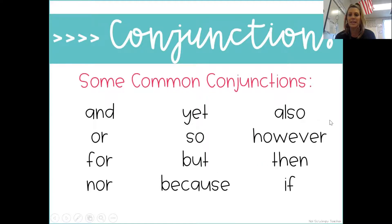Here is a list of common conjunctions. Hang on to that because good writers use them.